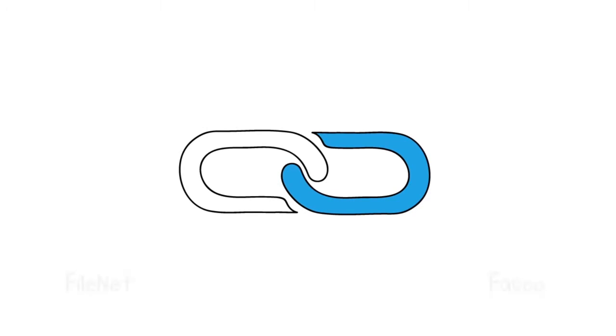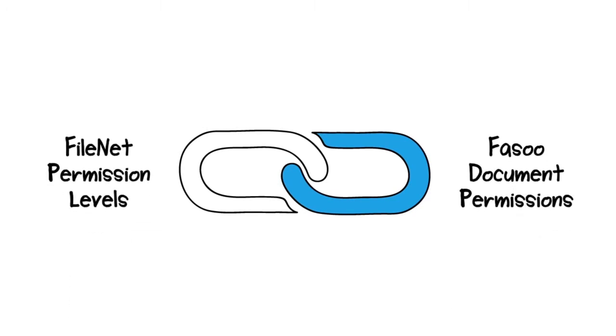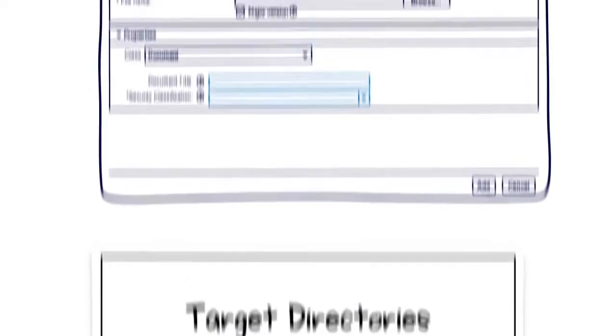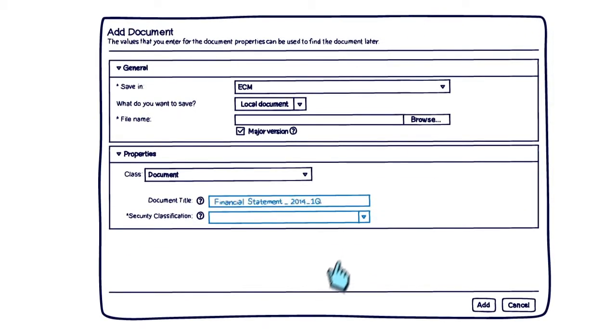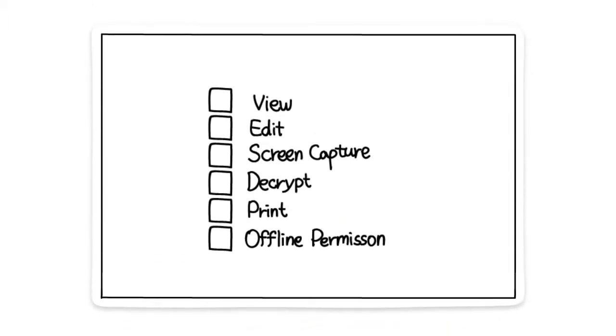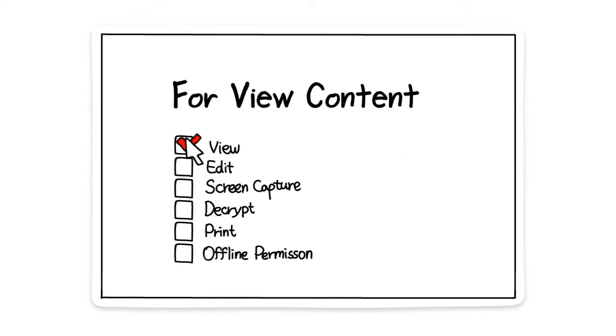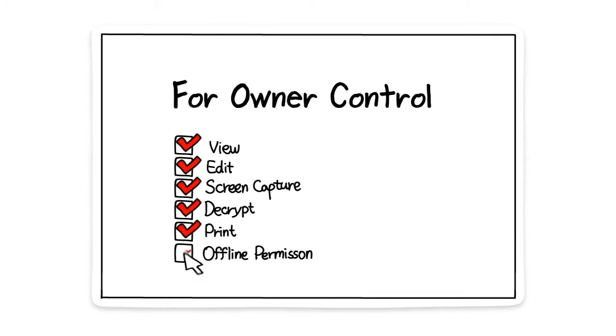How about policy setting? It's very easy and simple to set up the FASU policies for FileNet. Administrators can specify a target directory for encryption, and files with predefined security classifications under the directory will be encrypted automatically. Instead of setting up a separate FASU policy, administrators can map any combination of document permissions — like view, edit, print, or capture — to the existing FileNet permissions, such as view content, modify content, or owner control.